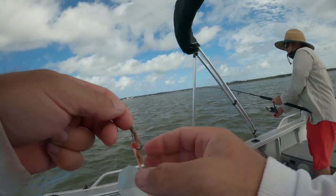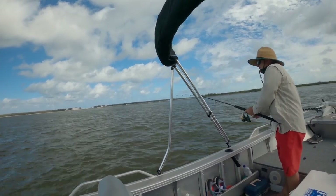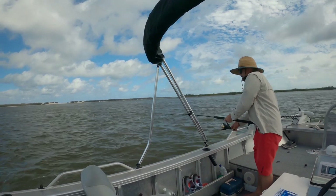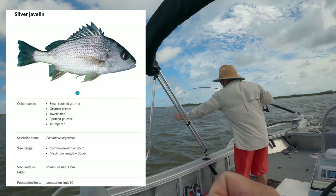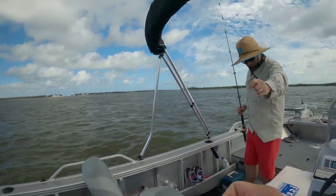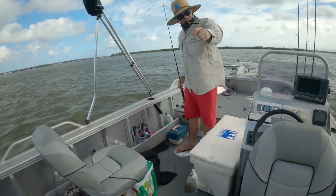Jace has connected with something — has he got a big stick? It's a fish — it's a grunter, that's what we're asking for! That's a good one, about 40 centimeters. It's certainly a size — nice javelin grunter.